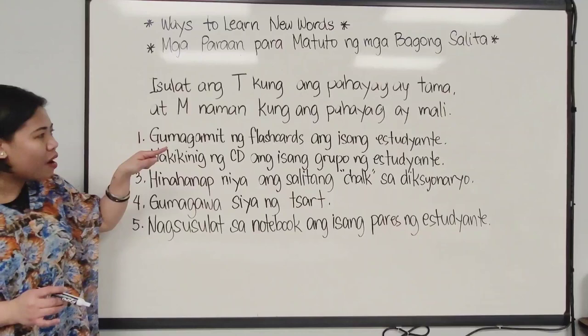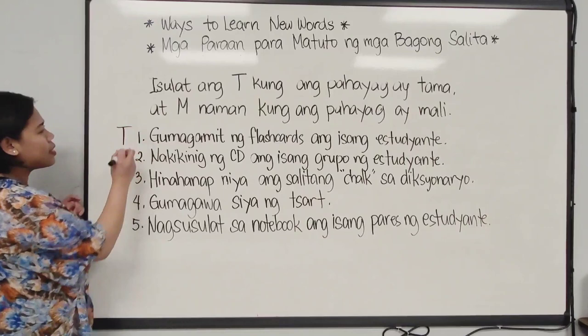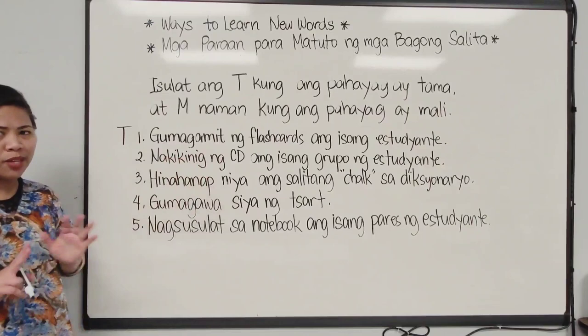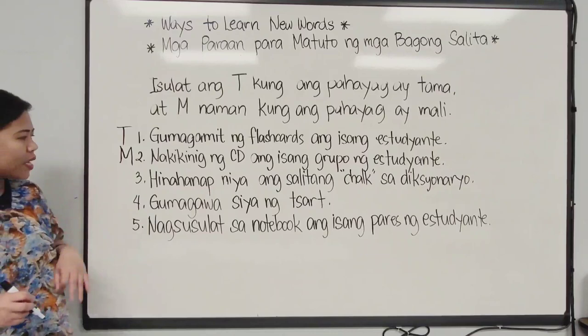Let's go back to the sentences and decide which are tama and which are mali. I hope you get the same answers. Number one: 'Gumagamit ng flashcards ang isang estudyante.' In the picture, have you seen someone using a flashcard? There is one — the girl. So we say this is tama or correct. Number two: 'Nakikinig ng CD ang isang grupo ng estudyante.' There's just one lady there that's listening to the CD, not a group of students. So number two is mali — incorrect or wrong.